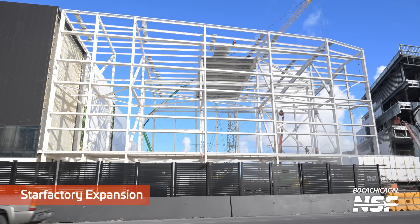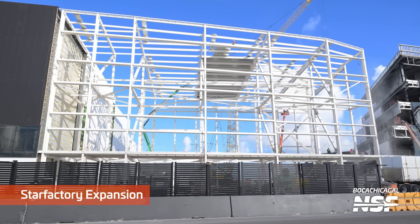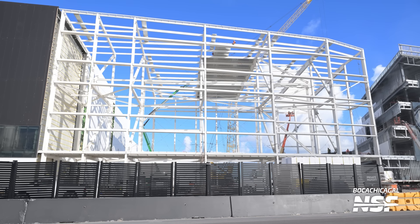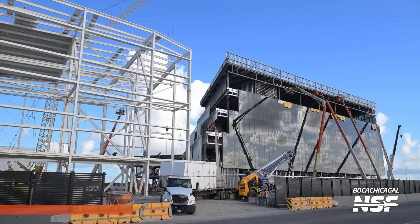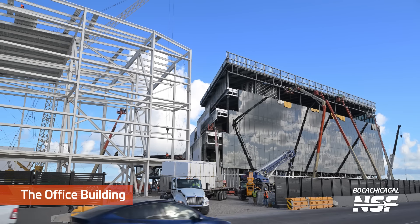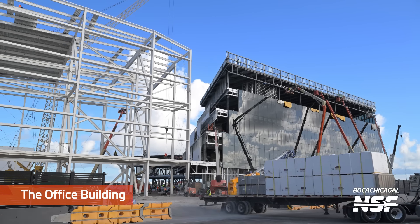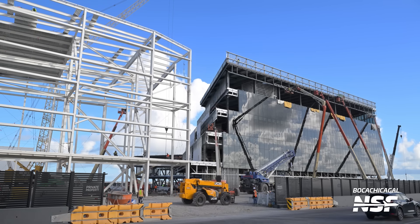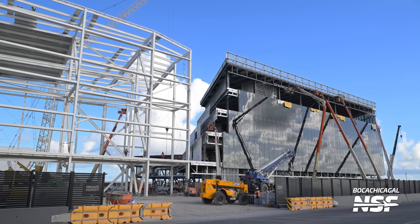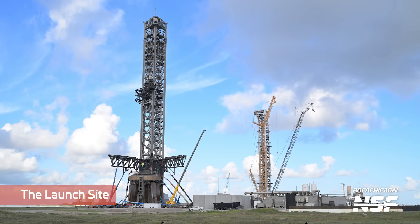More Star Factory expansion — it reaches all the way over just about to the office building. I think we expect it to connect one day. I don't know if it's going to be just a sky bridge or what. That's just about connected already — look at that, down at the bottom you can see.